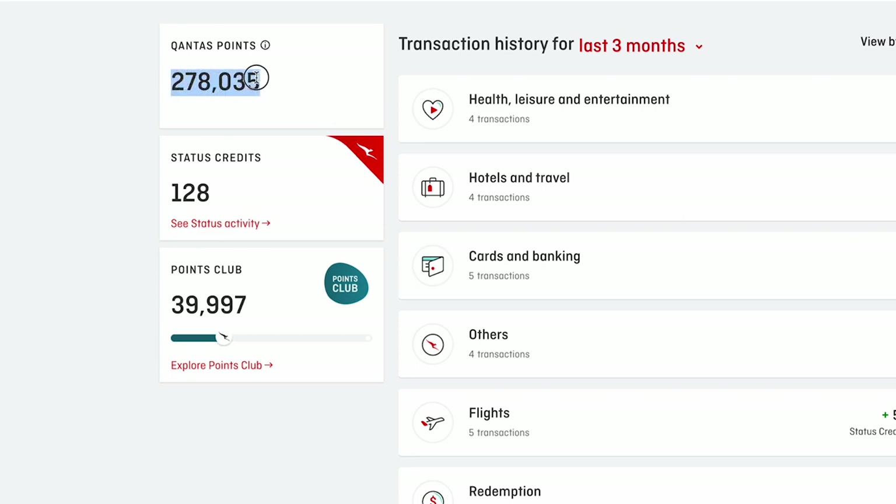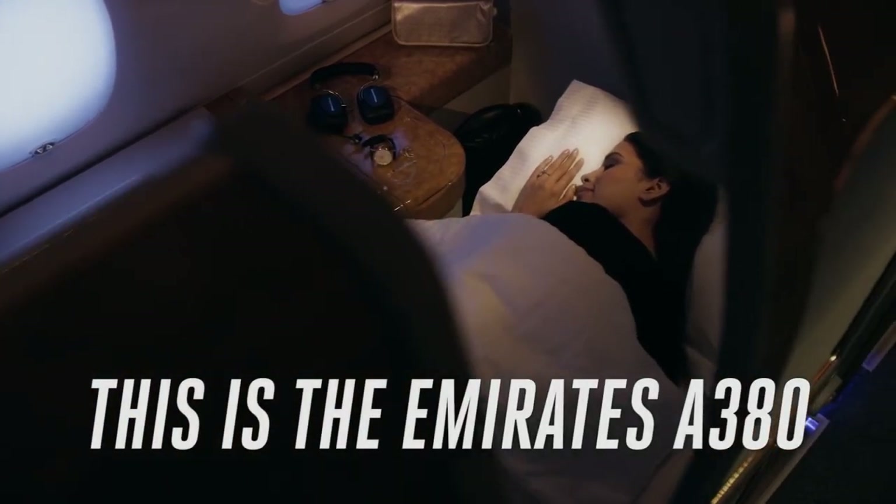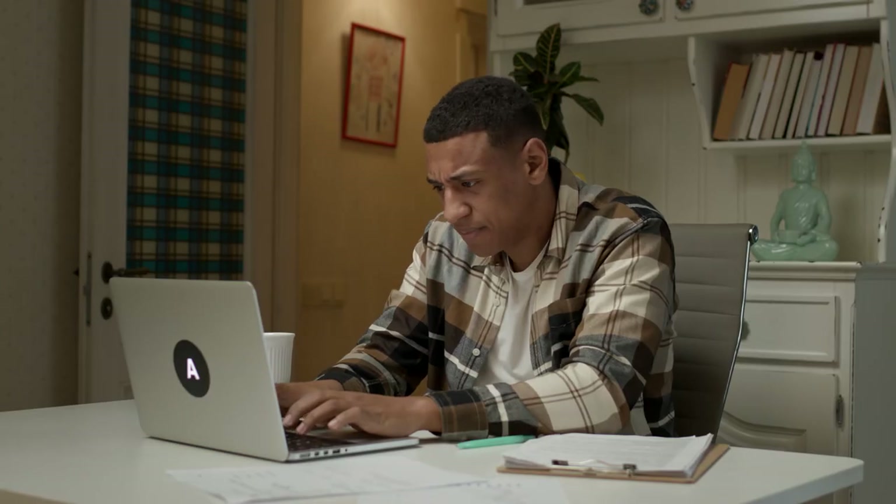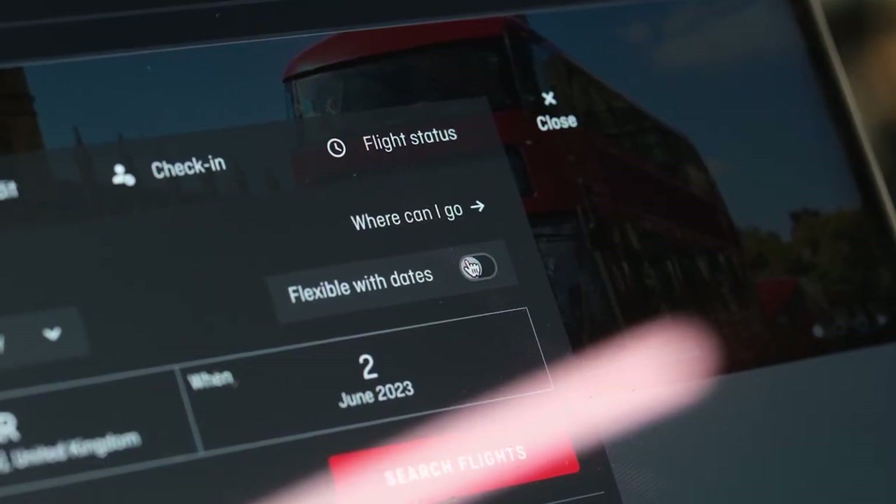I've got a chunky points balance, I've picked out the latest first class suite, now let's find a reward seat. It's hard enough finding paid seats on flights, let alone reward seats, so you'll quickly find flexibility in your timing is key. Point Hacks Brandon explains.